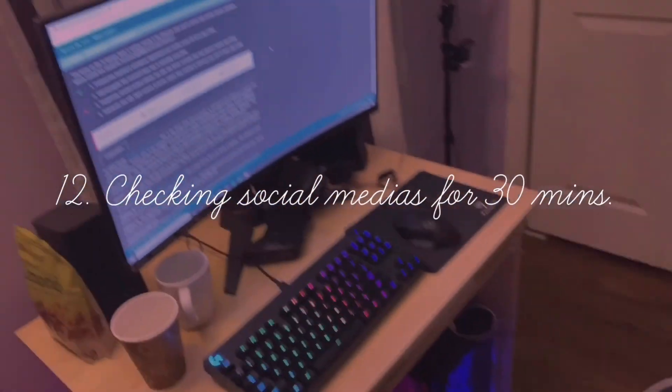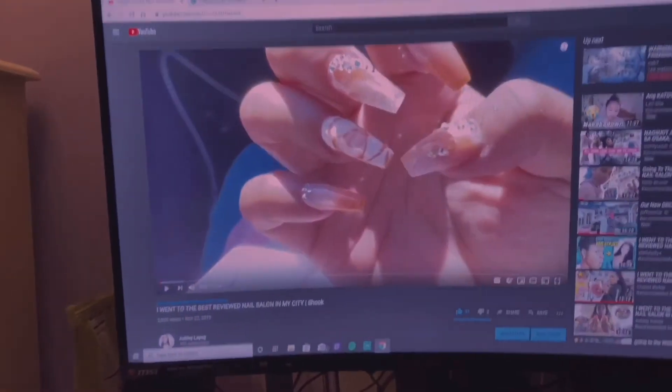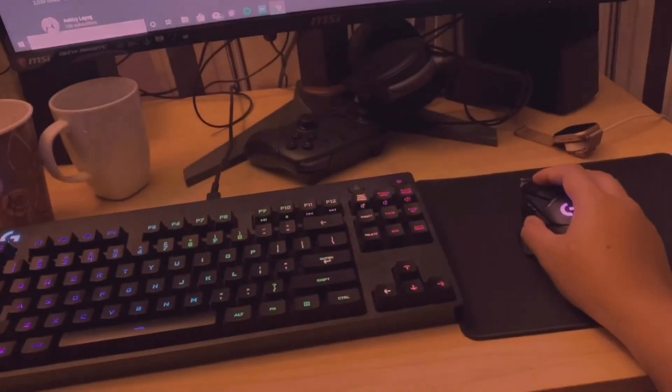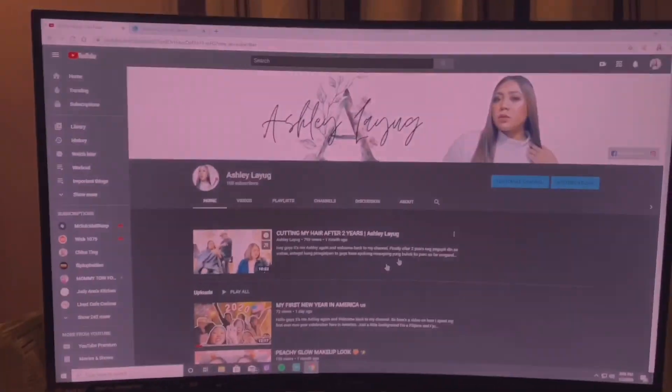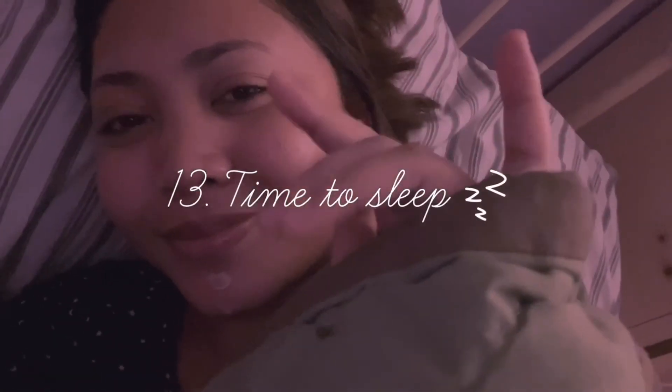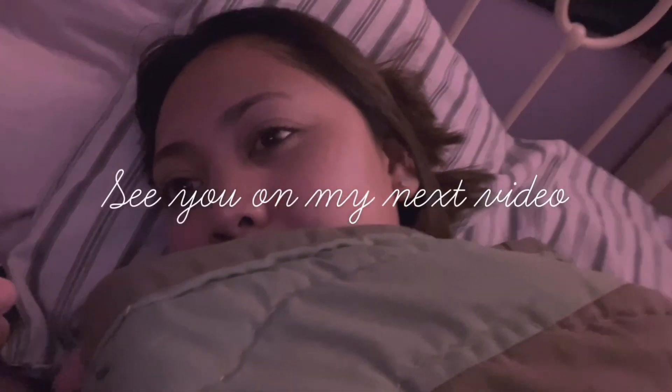The last thing to do is to check all my social media for any updates and comments that I need to respond to. Finally, it's time to sleep! Thank you guys for watching this video and I'll see you in my next one — bye!